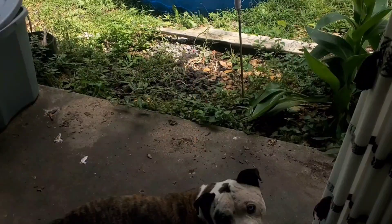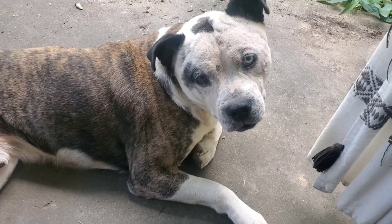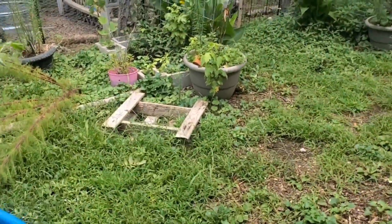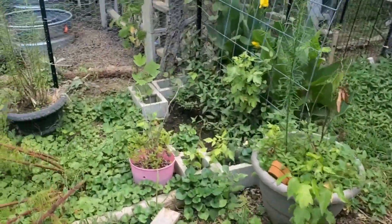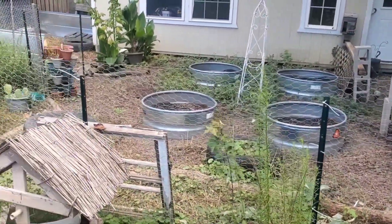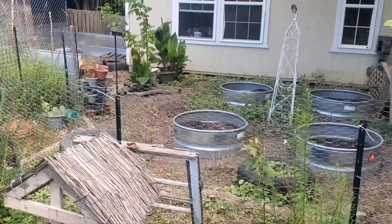I'm going to turn the camera around. Mickey, look — say hi to everybody. Mickey's doing good, y'all. Mickey is doing good, and the chickens as well are doing good out here too. And I'm so ready to get these beds ready, but they're doing good. They're over there in the little area, but they're doing good, too.